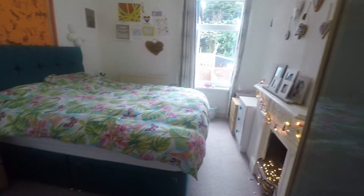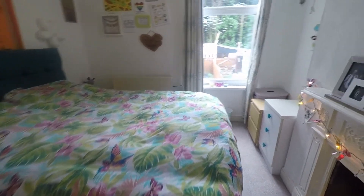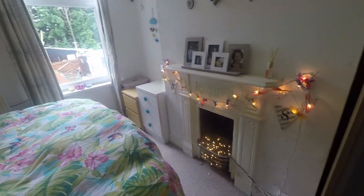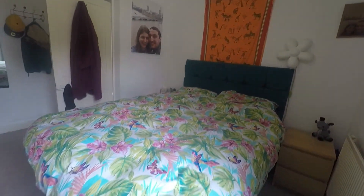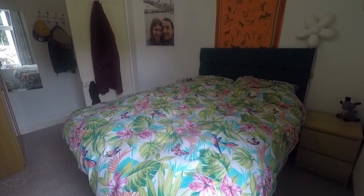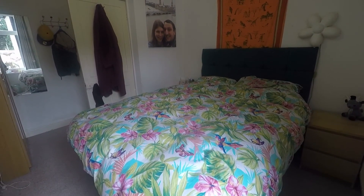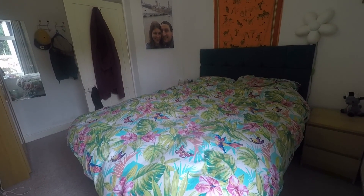Last but not least, we have bedroom number two — your second double room, again overlooking the rear garden. It has neutral decor and also features a fireplace, which acts as a lovely decorative feature within the room. It's again a very good, usable, practical space. This concludes our Pinkmood video tour. If you're interested in viewing this property, please contact a member of the Pinkmood team today to book an appointment. Thanks for watching.